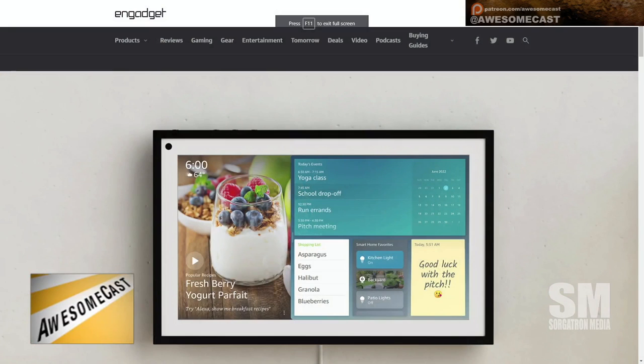The other thing they announced today is the 15-inch smart display for your wall. I can't decide if I want one or if I want three. So it's a 15.6-inch 1080p Echo device — there it is.